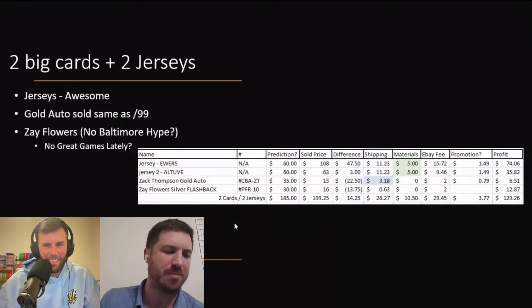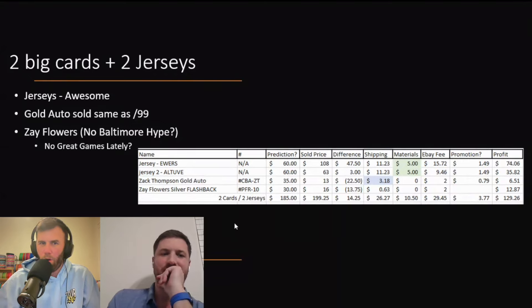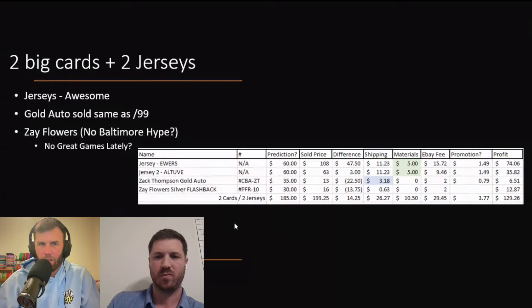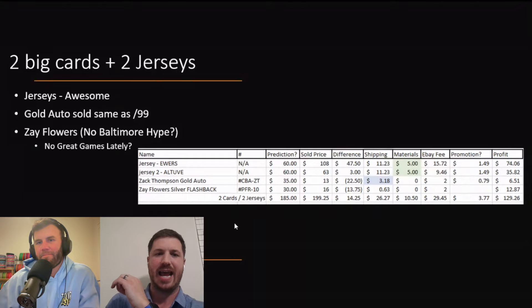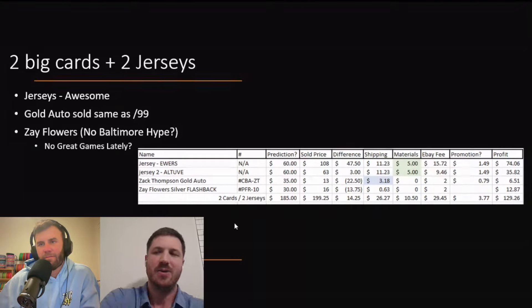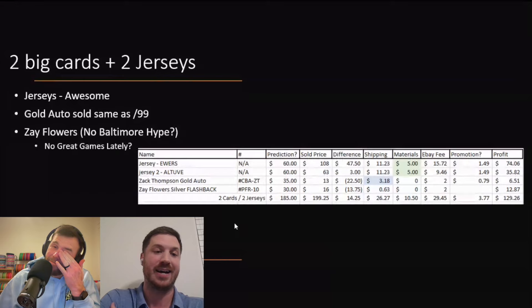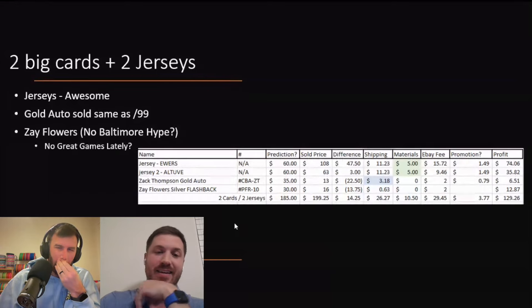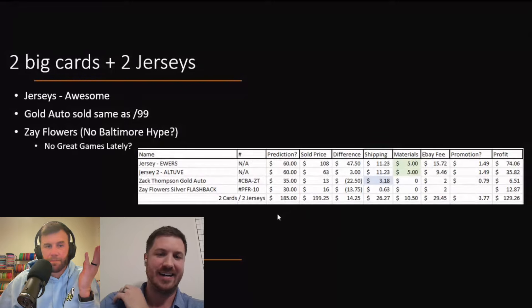Zay Flowers silver flashback disappointed us — I put that as a $30 card. Zay Flowers has got to be one of the top rookie prospects that's not a quarterback. Maybe the Baltimore hype was dying down a little bit on their bye week, and Zay Flowers didn't have any amazing games going into the season because the Ravens were playing conservative. So maybe the hype was down on Flowers. We should have waited for the playoffs for him to blow up, or listed it coming up to the playoffs. There are a lot of Baltimore fans bidding up on the Tucker.